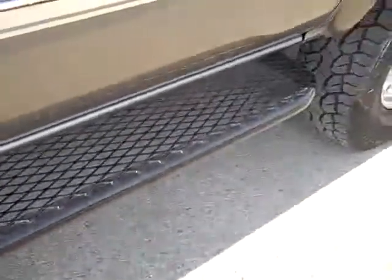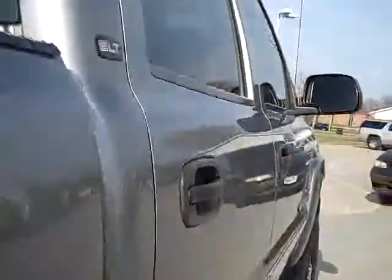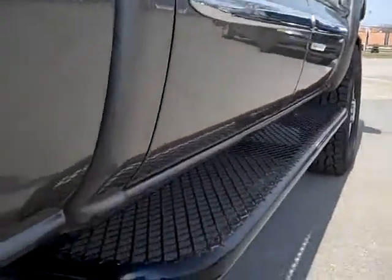It has great painted black running boards. Just how glass-like the paint is, how clean the body is. We take these videos so if you're far away or even close by, you can see the truck, hear the truck, and have confidence in the vehicle that you're purchasing.